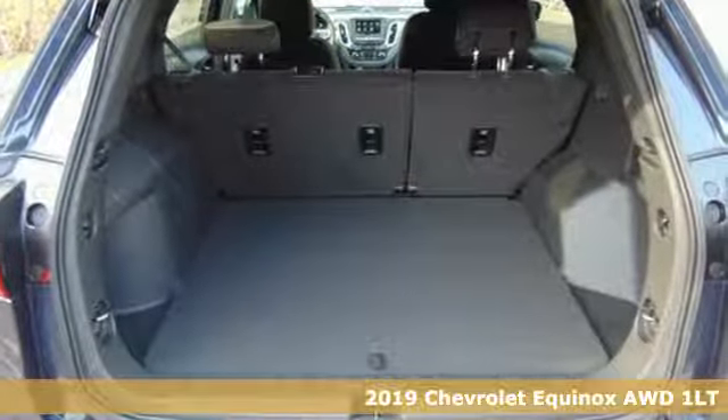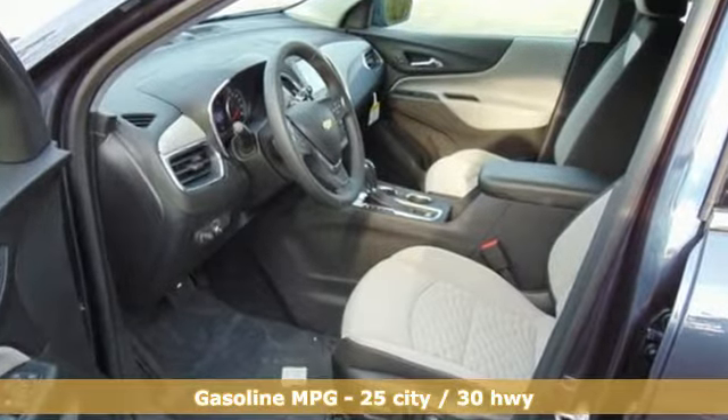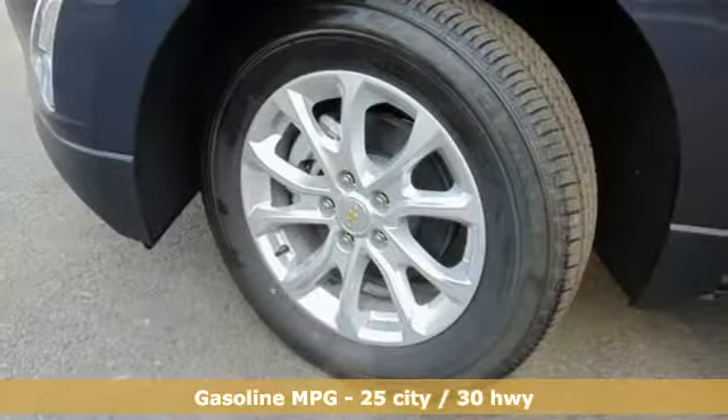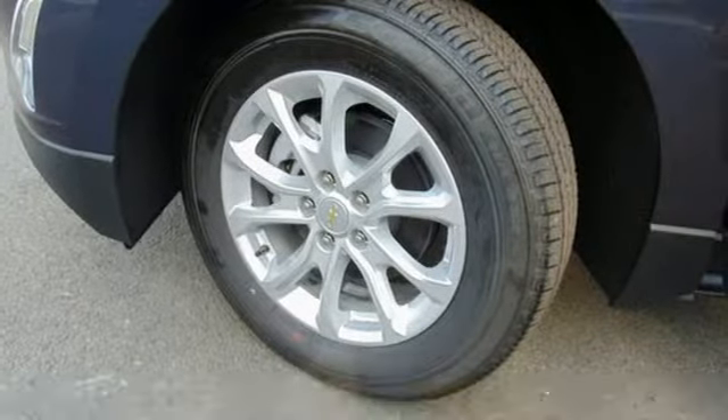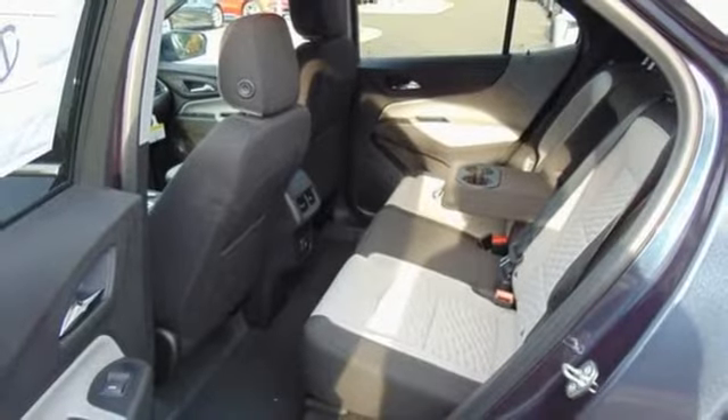This is a multitasker that doesn't compromise. It boasts an impressive list of features like these: streaming audio, power heated mirrors, dual zone climate control, configurable instrument gauges, doors and push-button start proximity key.